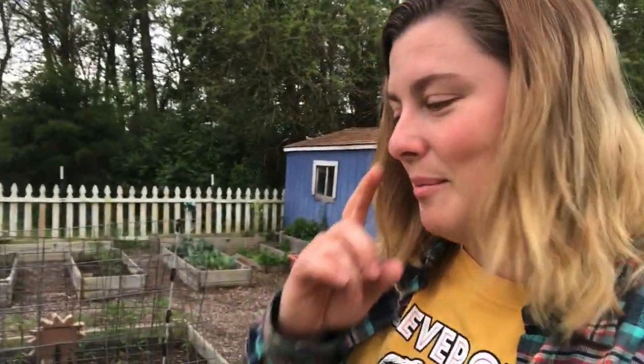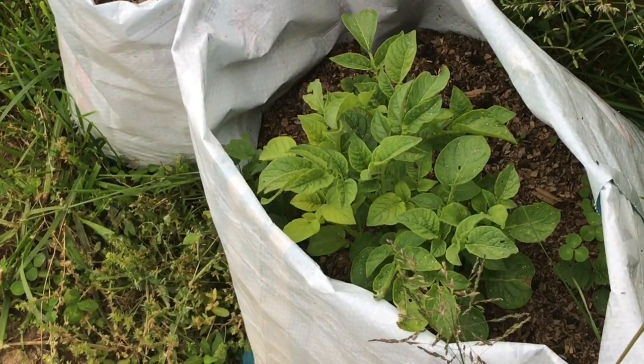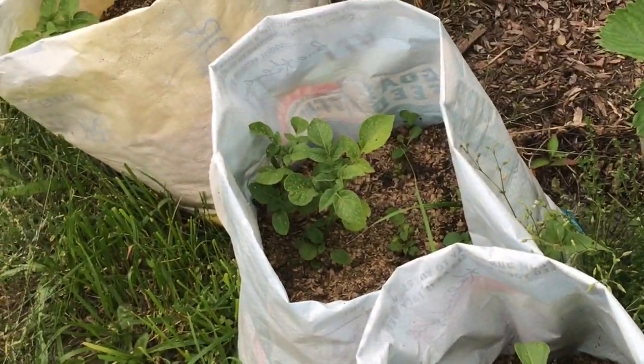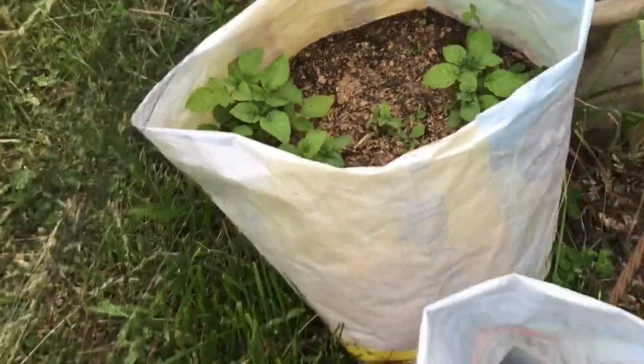Let's get an update on my potatoes — they're killing it! Even after the frost they look great. We're going to have to cover them up and roll the sides of our bags up. I'm just going to call that a win — pure and simple. That was a successful experiment.